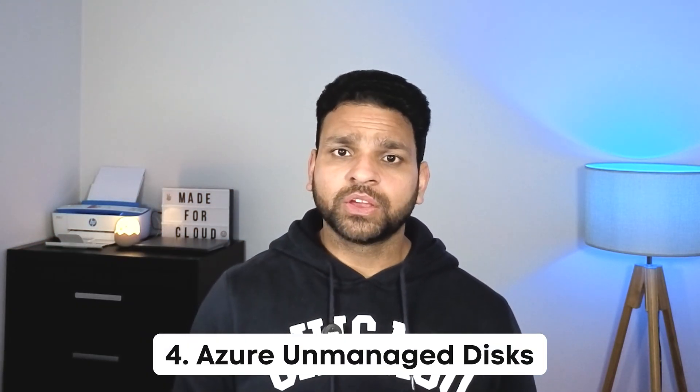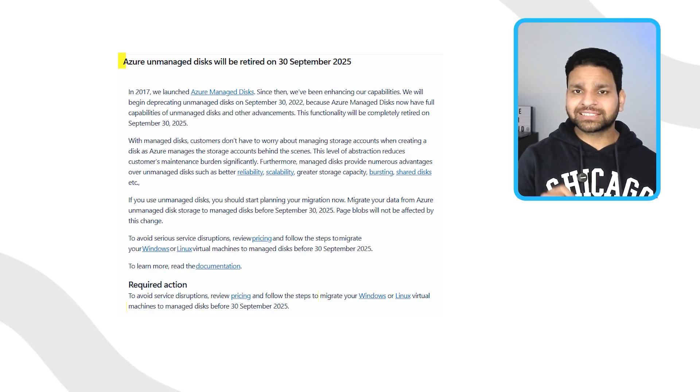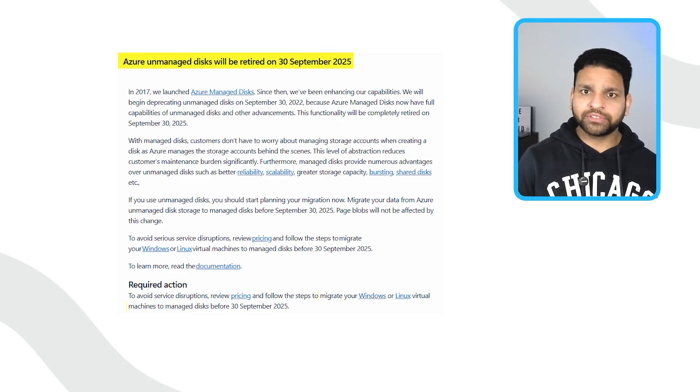The fourth retirement is the Azure unmanaged disk. In the early days of Azure, unmanaged disks were the standard — customers would create a storage account and store their VM disks there as VHD files. This had a lot of complexity and required manual management of performance and capacity, which is why Microsoft moved to Azure managed disks. On 30th September 2025, unmanaged disks will be retired completely. Any VM still using an unmanaged disk will not boot, and the workloads depending on those machines will stop working immediately.